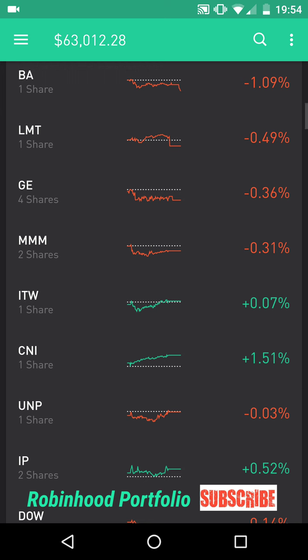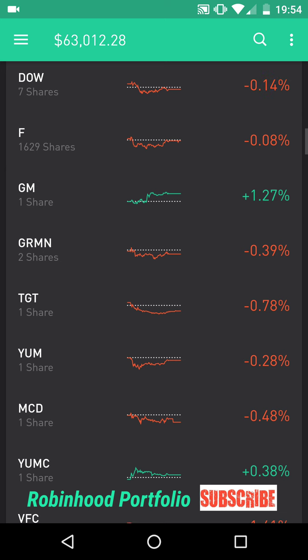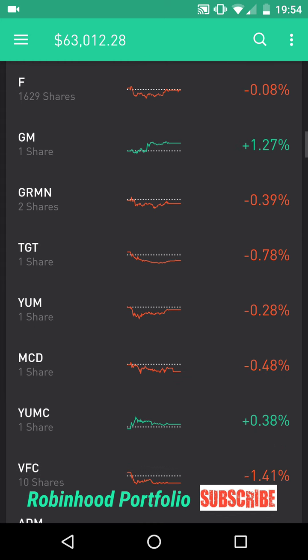Below that I have some conglomerates: GE General Electric, 3M MMM, ITW Illinois Tool Works, railroad companies CNI and UNP, supply company IP International Paper, and one chemical company DOW Dow Chemical. Below that I have Consumer Discretionary — automobiles: Ford F, one of my largest holdings right now in my portfolio, and GM General Motors.